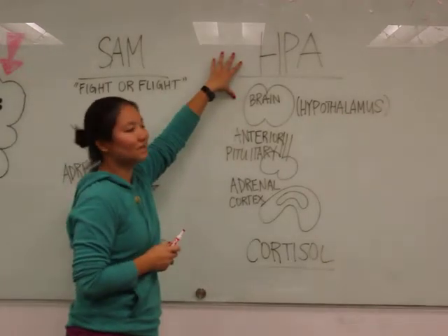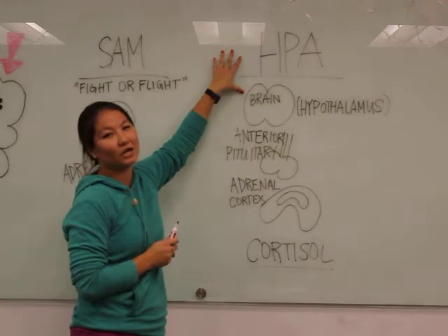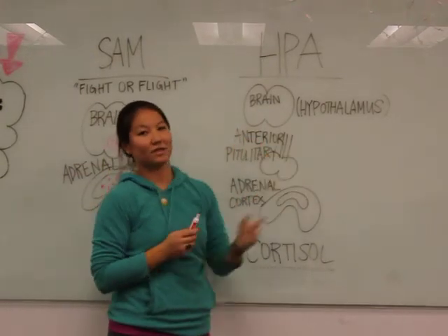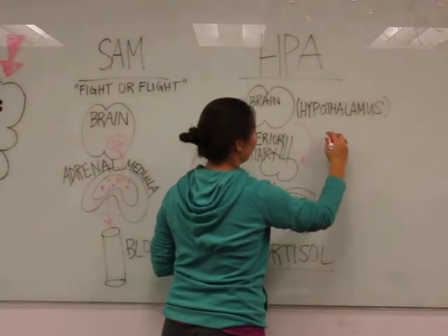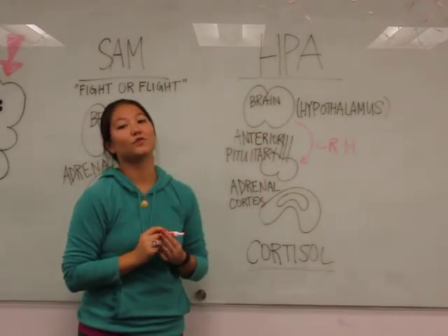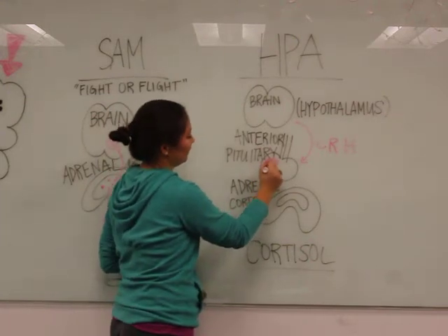Our second axis is the HPA axis. That stands for the hypothalamic pituitary adrenal axis. Again, we'll start in the brain, specifically in the hypothalamus. Then we will move on to the anterior pituitary, where we'll release a hormone called CRH — that stands for corticotropin-releasing hormone. The anterior pituitary is the front-facing one.